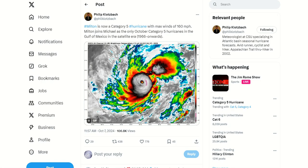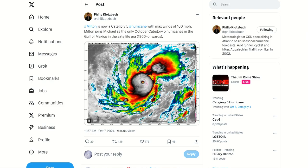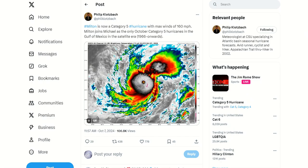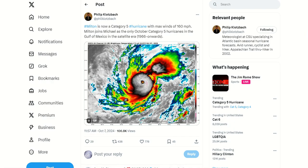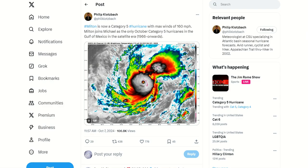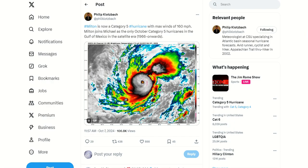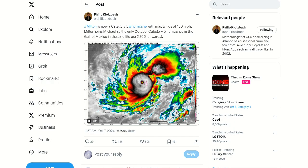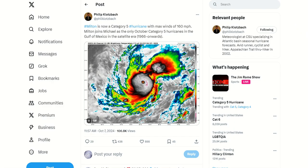Phil Klotzbach from Colorado State University says Milton now joins Michael of 2018, which hit Mexico Beach as a Category 5 hurricane, as the only October Category 5 hurricanes in the Gulf of Mexico that we know of in the satellite era — 1966 and on. So in the last 58 years, we've only had two hurricanes of this intensity, Category 5 in the Gulf of Mexico this late in October: Michael and Milton.